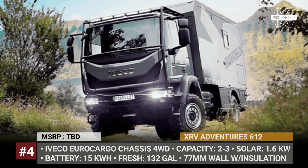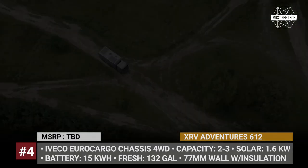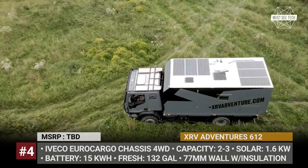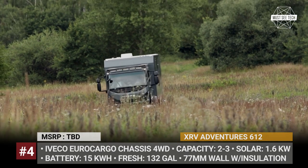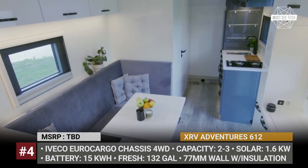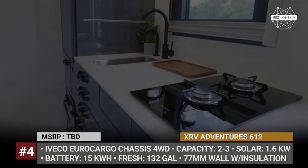XRV Adventure 612. This is the starter expedition model from the Czech Republic, yet already fully equipped for borderless adventures. The rig is built on the Iveco Euro Cargo chassis with full four-wheel drive, differential locks for the front and rear axles, transfer case with off-road gear reduction, and a tire pressure system with four manual connections. The XRV Adventure 612 has 77mm wall thickness with polyurethane insulation, alloy solid burglar-proof hinged windows, and a 360-degree lighting system.